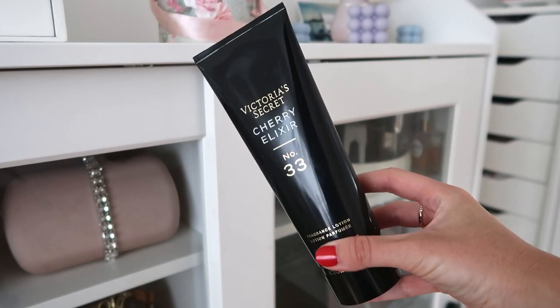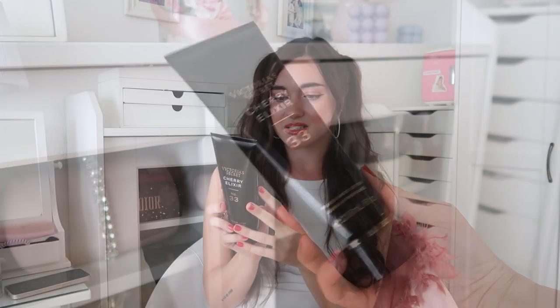Then I got a body lotion — they call it a fragrance lotion. This is the Victoria's Secret Cherry Elixir Number 33. It has all-black packaging with gold accents, and the back says: black cherry, liquid ember, and quiet mystery. I already tried it but I put some on just now to smell it again. It smells like black cherry — not just regular cherry, but black cherry. It's very warm, very luxurious, very feminine. I'm obsessed with their fragrance body lotions; I always mention them in my hauls.